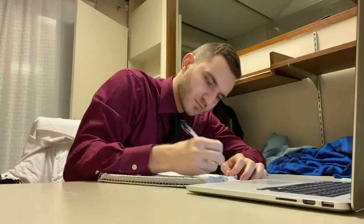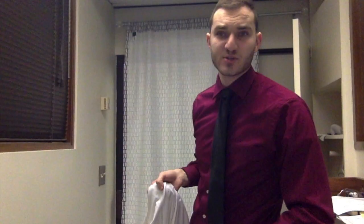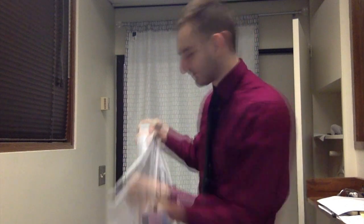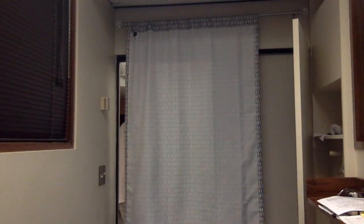I also have a new patient that I'm going to see today. It's just about seven o'clock and I'm all done looking at my patients for the day — it's time to go see them. When you're pre-rounding on your patients in the morning, the main things you want to be on the lookout for are changes in their status.